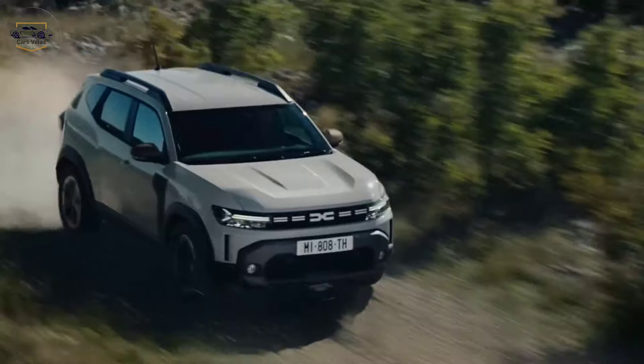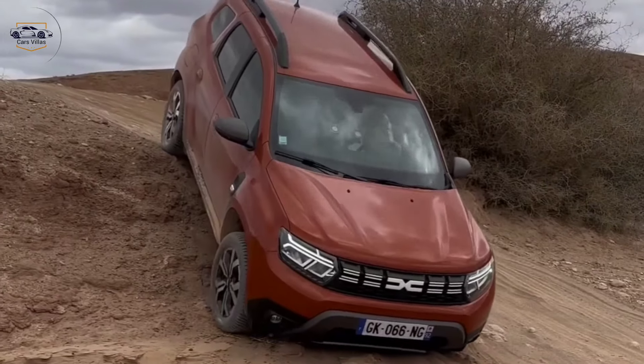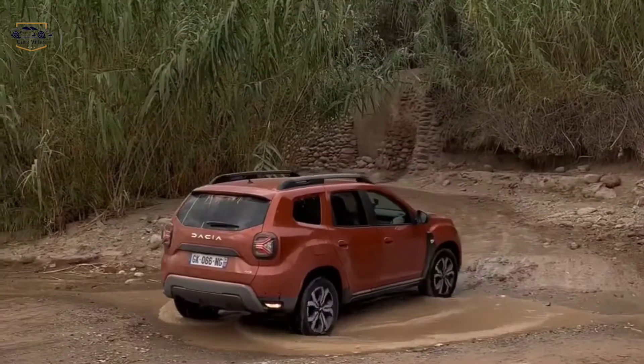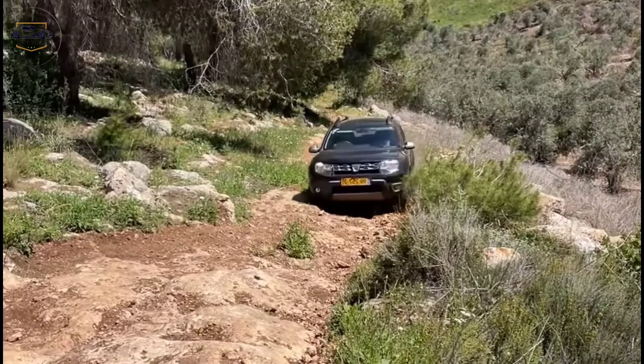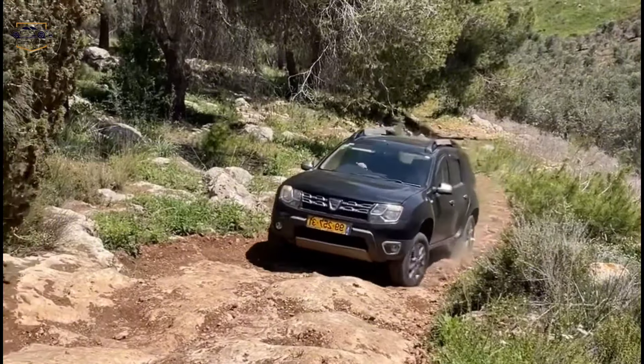Off-roading capability. Of course, no Duster review would be complete without talking about its off-road capability. Dacia hasn't skimped on this core strength. With increased ground clearance and a capable all-wheel drive system — available on higher trims — the 2024 Duster is ready to take on any trail you throw at it.